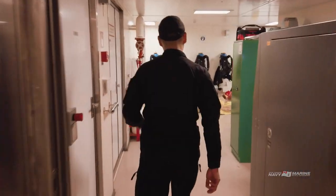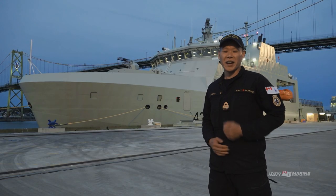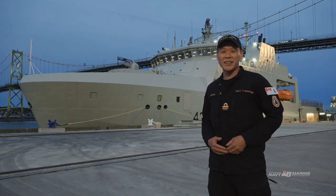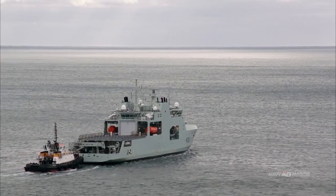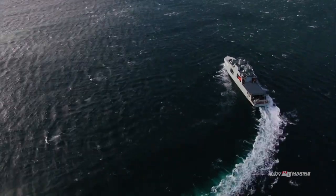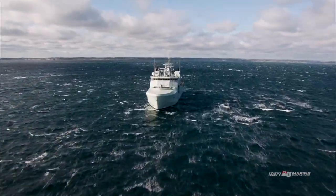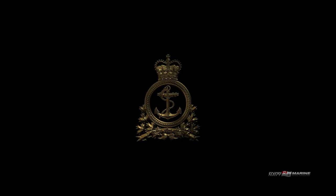Thank you so much for joining me on this virtual tour. I hope you are as excited as I am about what the Harry DeWolf class can bring to Canada's Navy. She has a lot of capabilities and potential and I look forward to showing that off when we come to a port near you. We'll see you next time.